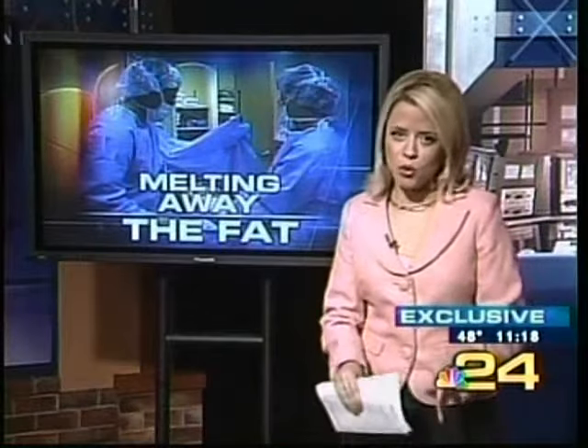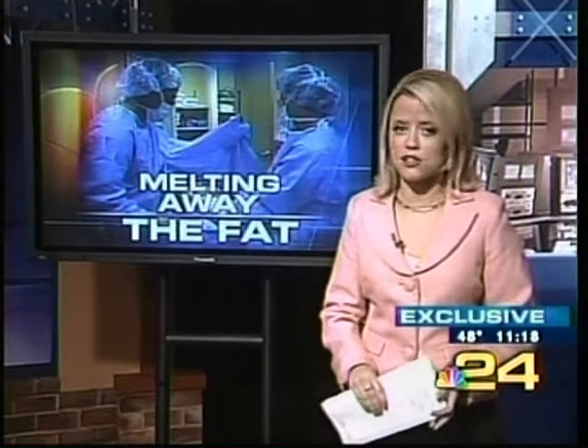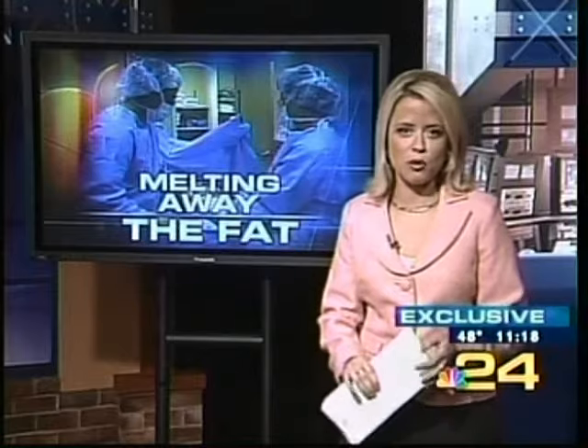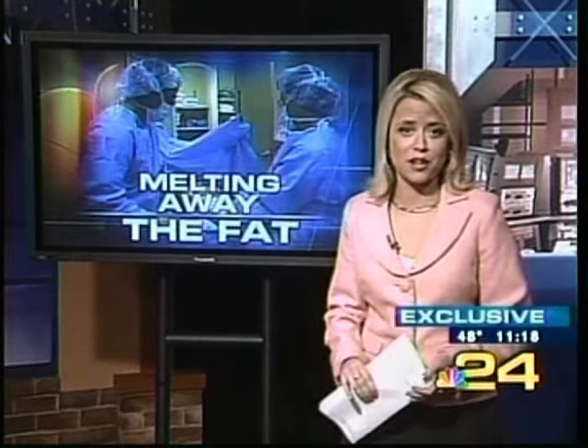Dr. Barone says the most important thing is to pick a skilled doctor. Check their credentials and ask questions like how many times they have performed that procedure. Plus, think about why you want the surgery. Dr. Barone says this isn't for people looking to make a total body transformation, but rather folks hoping to fix one area.